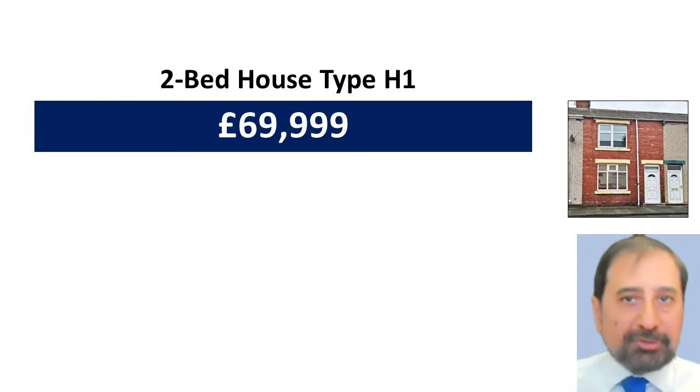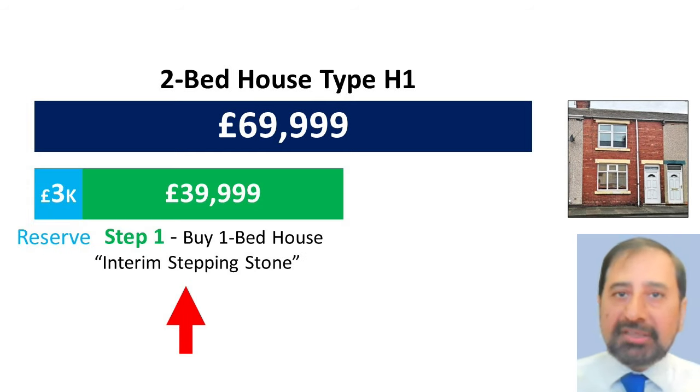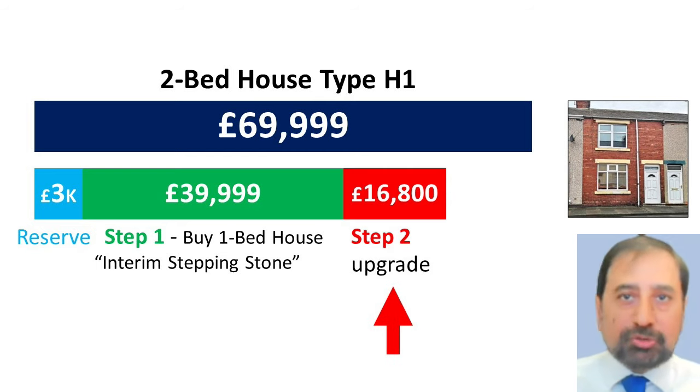For example, you can buy a two-bed H1 house that costs £69,999 by making a reservation, buying a small one-bed house for £39,999 in step one, and then upgrading this to the two-bed house by making the final payment of just £16,800 in three years in step two.